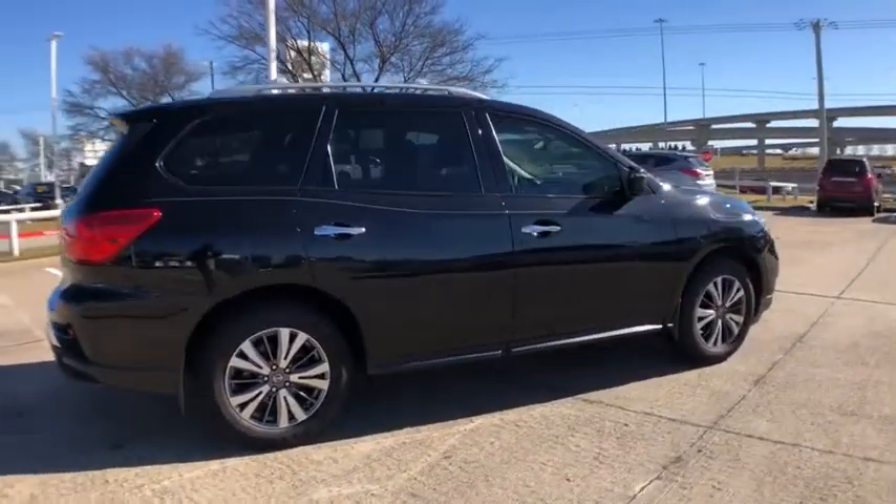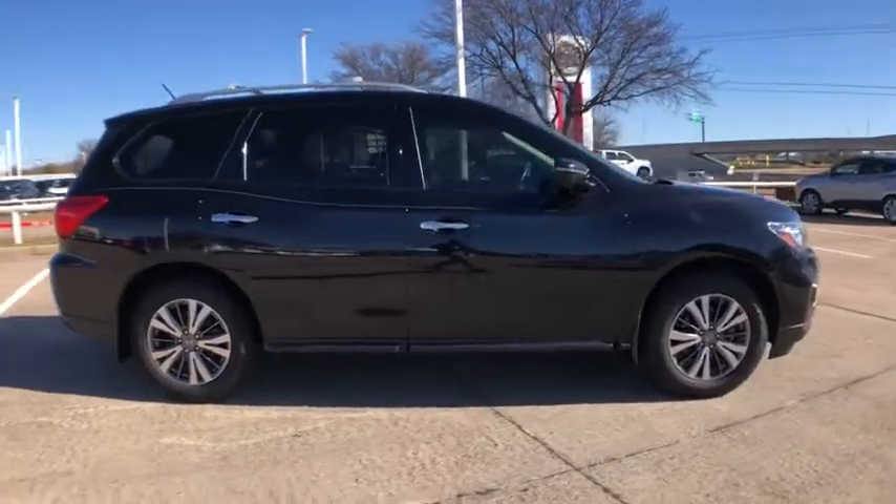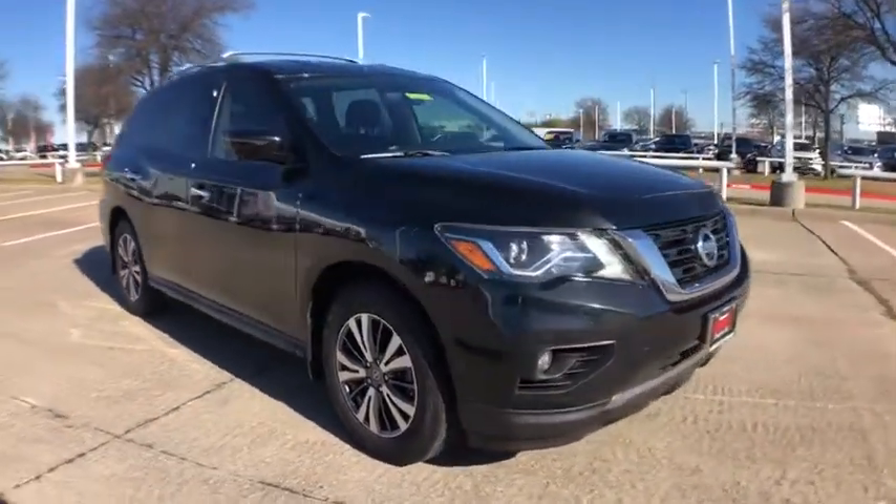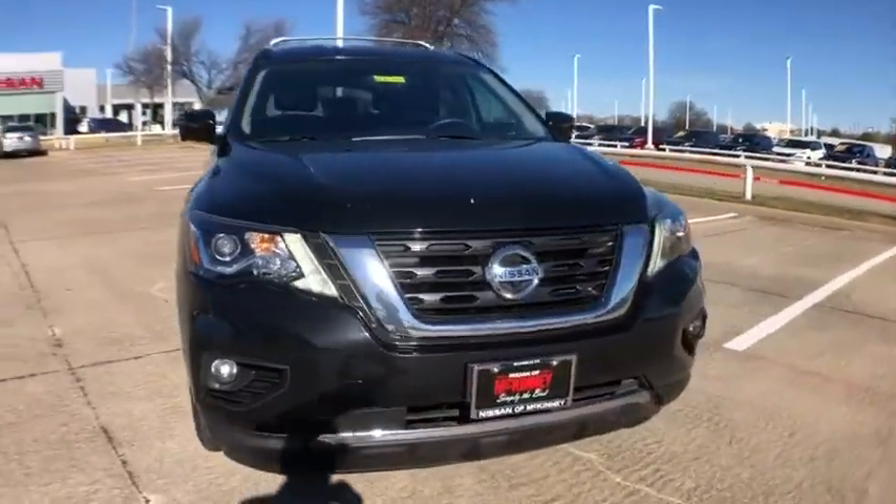This SUV appeals to both truck lovers and car lovers. This vehicle has less than 90,000 miles. Here are some of this vehicle's great options.